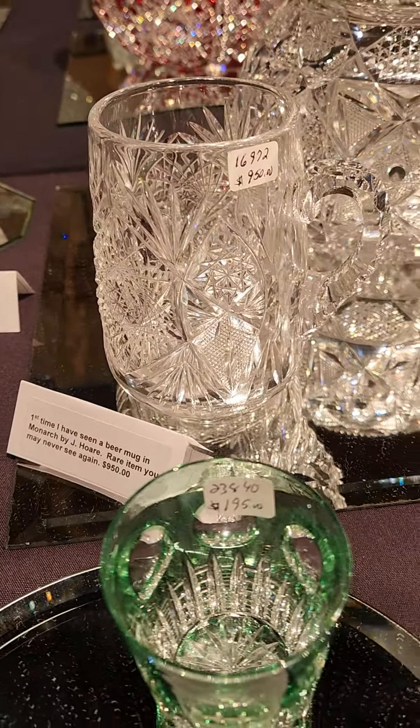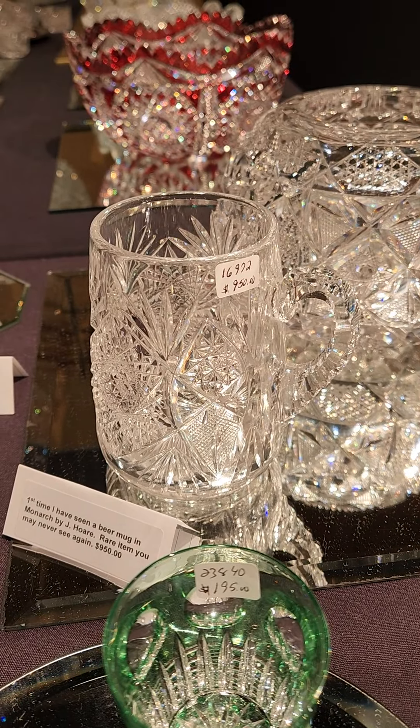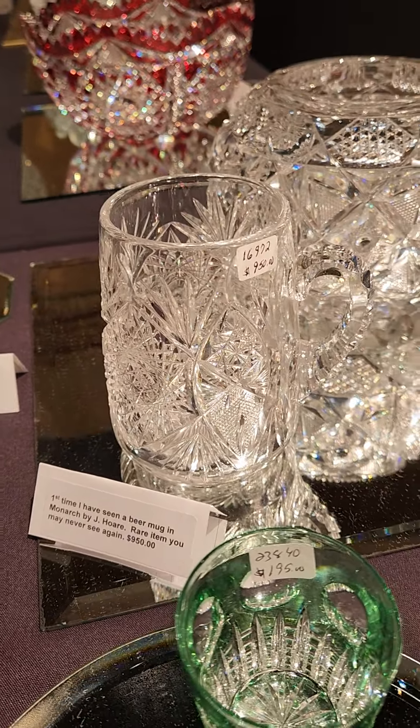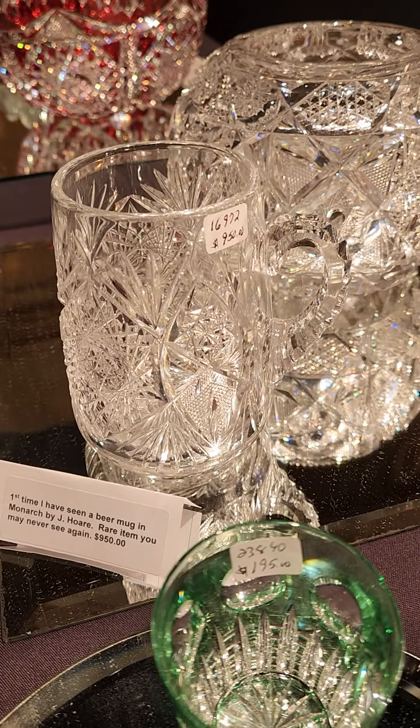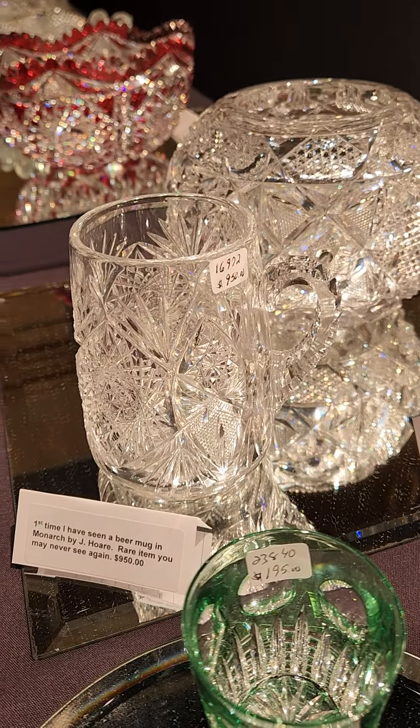Here's a rarity in cut glass beer mugs. This is the first one I've ever run across in Monarch by J. Hoare. Of course, Hoare was based here in Corning. The beer mug is $950.